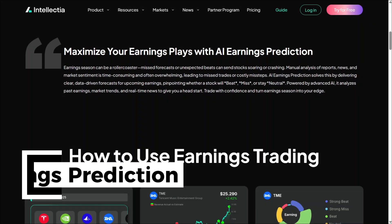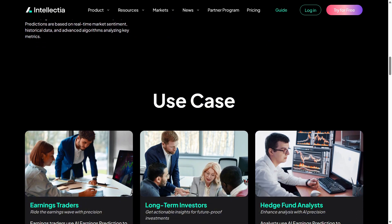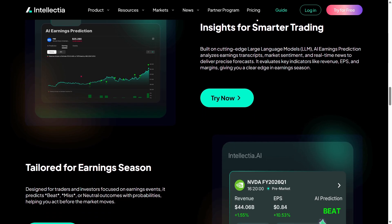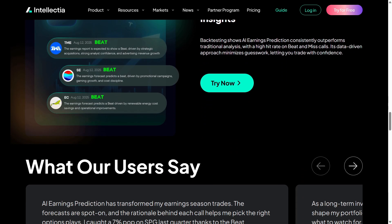The AI Earnings Prediction Tool also impressed me. It analyzes historical performance, market sentiment, and financial data to forecast potential earnings directions. While it's not a guarantee, it adds an extra layer of insight before earnings season that's really helpful.